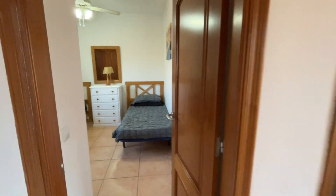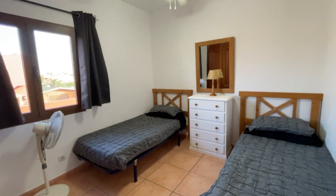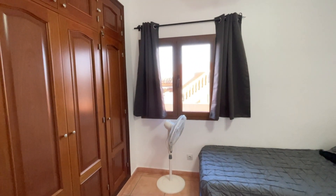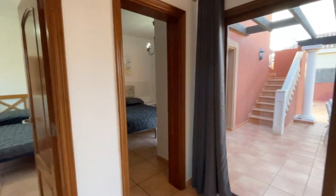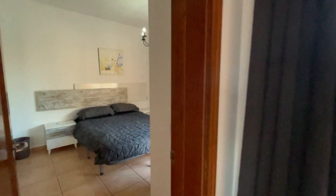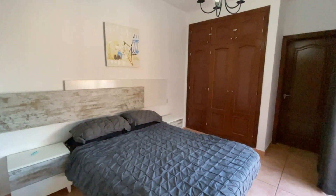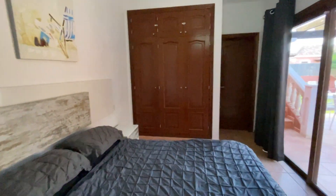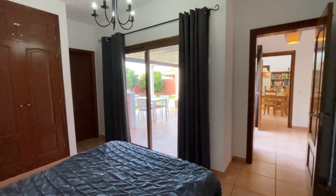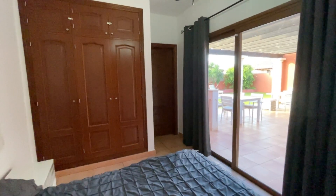The second guest bedroom is identical in layout and size to the first, also with morning sunshine and built-in wardrobes. The master bedroom is notably larger — as you come in you can see the built-in wardrobes, and there are lovely terrace doors that open out to the patio and sauna area.